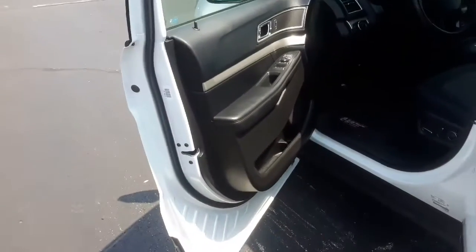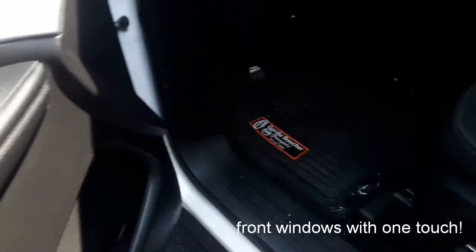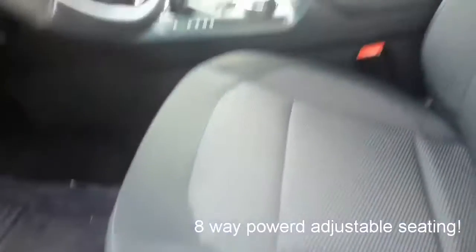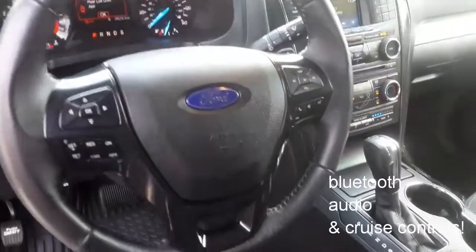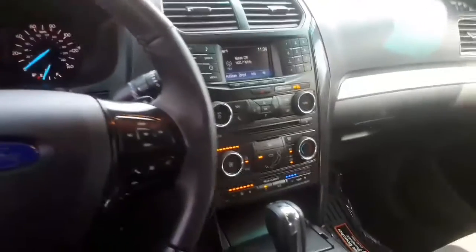Some other cool features of this SUV include four powered windows, your two front with one-touch capabilities. Your driver's seat has eight-way power adjustable controls. This spacious cabin also includes Bluetooth audio and cruise controls in your leather-wrapped steering wheel, which is great for hands-free driving.